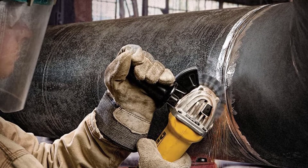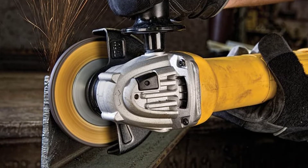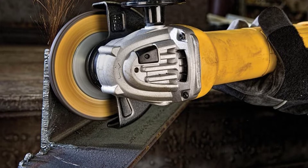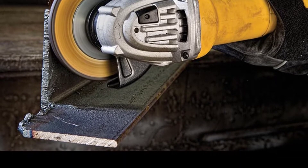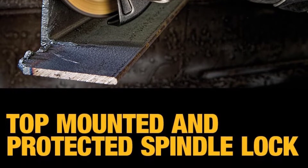We've put together a list of the best angle grinders in 2022, safe and reliable for not only first-time users but for professionals as well. So, without any further ado, let's get started with the basics.